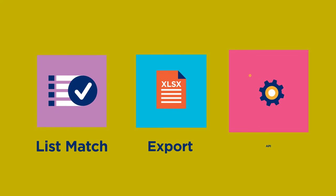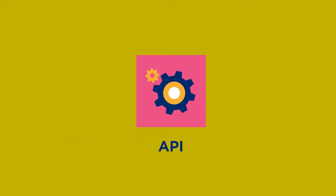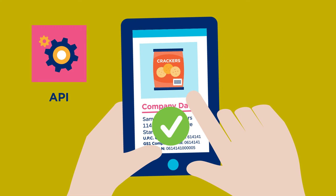The team can even integrate the tool into their app by using the API add-on, which will automatically validate the company information before it gets shared with their customers.